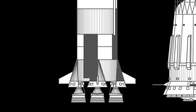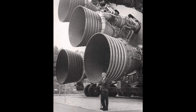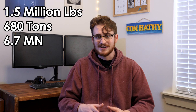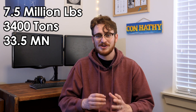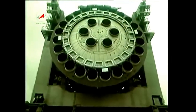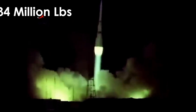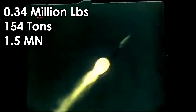The Saturn V's first stage was powered by five F1 engines — the largest, most powerful single-chamber engines ever developed to this day. Each engine could create 1.5 million pounds of thrust for a total first stage thrust of 7.5 million pounds. The N1 on the other hand used 30 NK-15 engines which created greater total thrust, but each individual engine was only creating 340,000 pounds of thrust, which is less than a quarter of an F1.